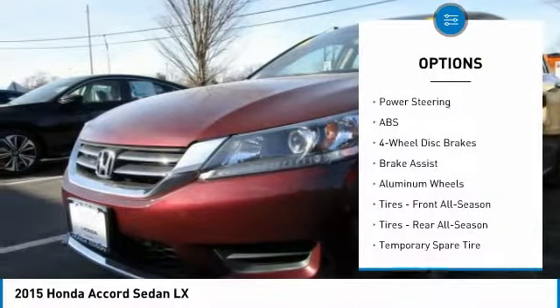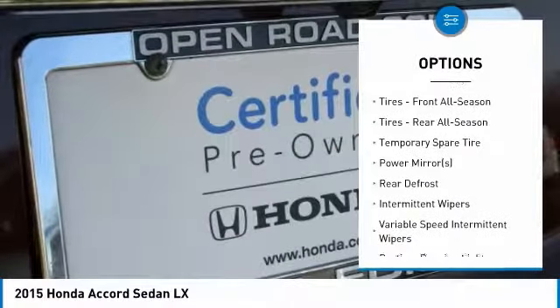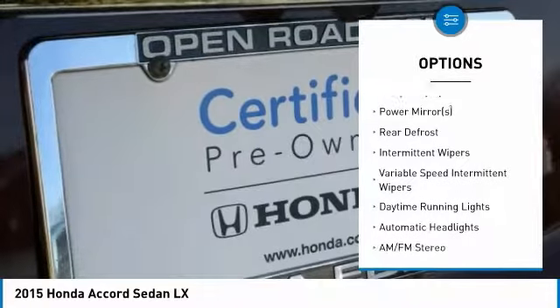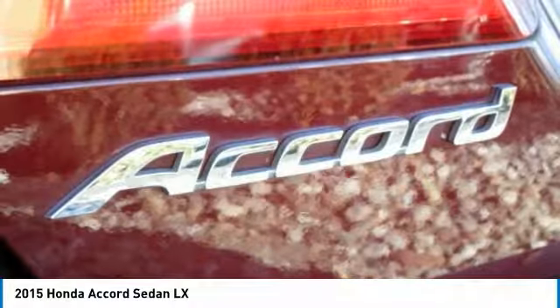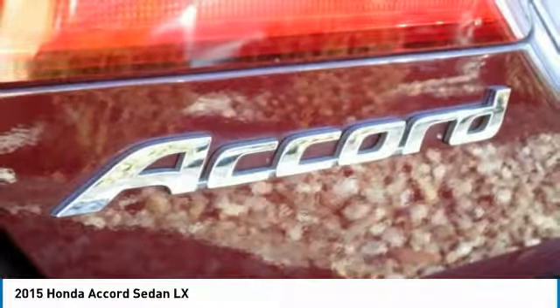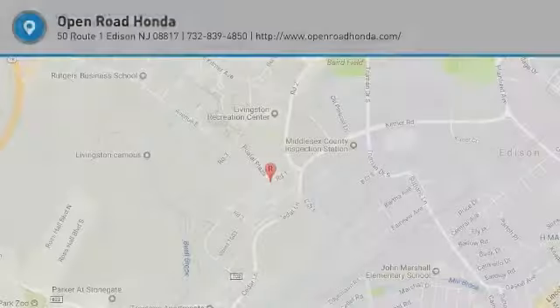Keyless entry, traction control, steering wheel audio controls, anti-lock braking system, backup camera, stability control, Bluetooth, power steering, adjustable steering wheel, driver airbag. If you like it online, you'll love it in your driveway. Take it for a spin today.